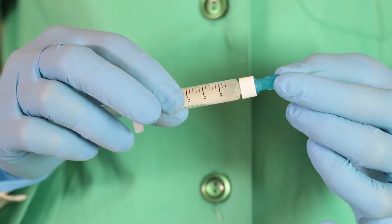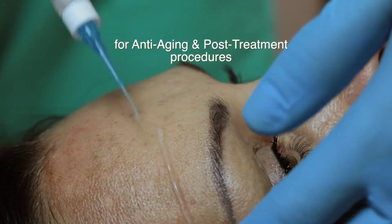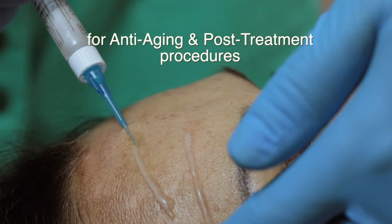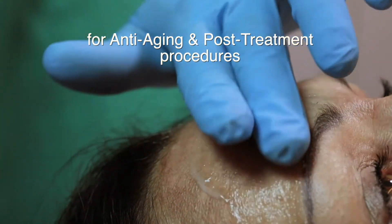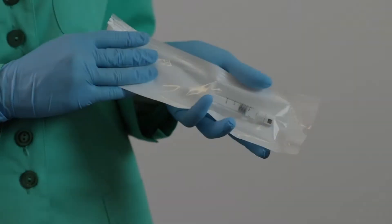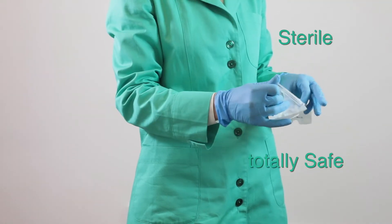Ready Medical is the novel line of ready-to-use topical and sterile products for anti-aging and post-treatment procedures. All Ready Medical products are sterile and therefore totally safe.